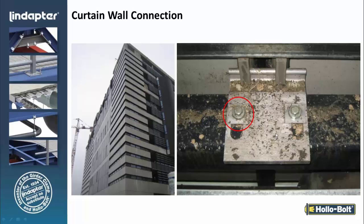A curtain wall application — very common on an existing structure where they're adding a curtain wall for either an environmental issue or to refresh the appearance of the building. They're typically going into a tubular structure or into an I-beam where they just can't get to the backside to grab onto the nut.